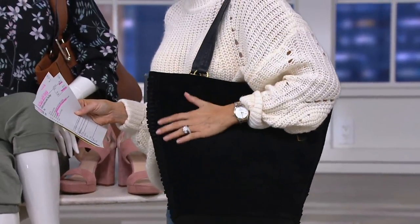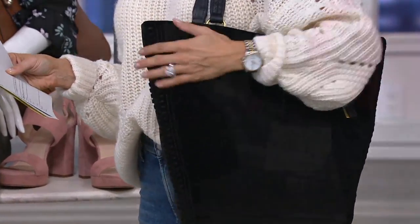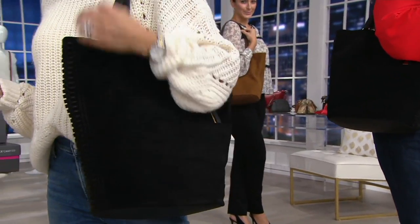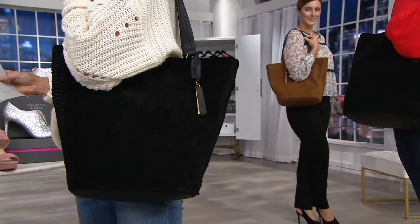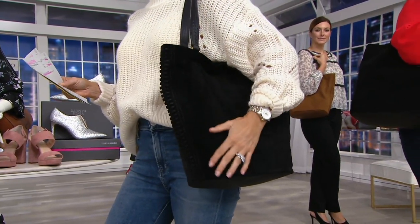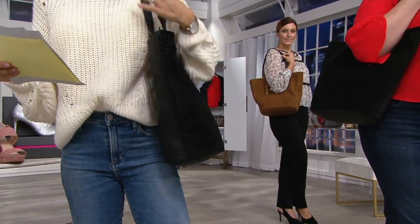I just think the suede is so gorgeous. We loved feeling the quilting texture earlier — you'll love feeling this bag too. You can see that matte texture and it just reads so rich, so decadent. We all know leather has a little bit of a gloss to it, but this matte texture just looks so, so fall. So pretty.